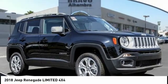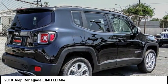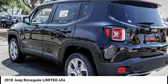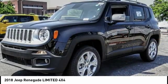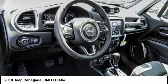Come test drive a 2018 Jeep Renegade. The Jeep Renegade offers full-size capability built in a smaller SUV. The Jeep Renegade is an incredible combo of smart technology and cool colors.